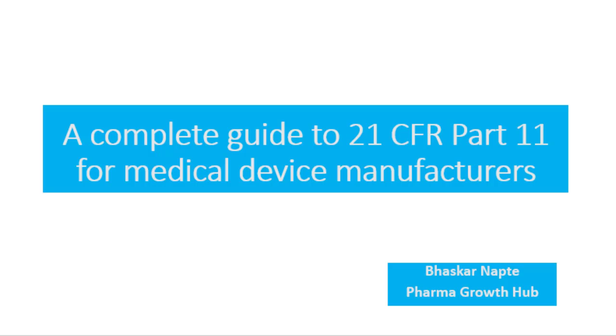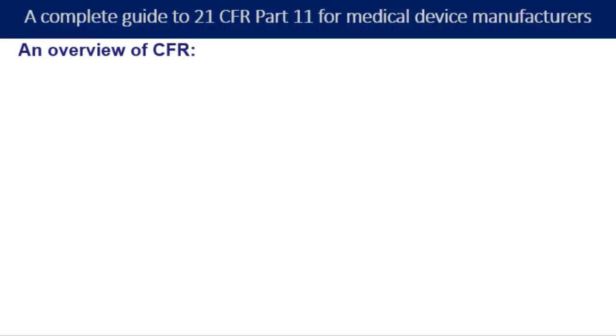While compliance may seem daunting at first, understanding the requirements and benefits can help simplify the process. Let us begin with the very first point about understanding the CFR.